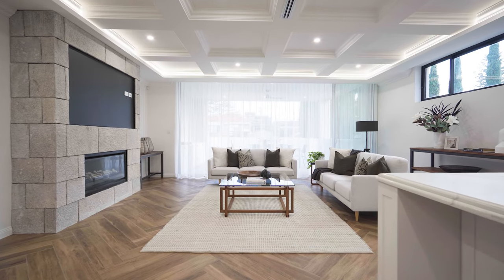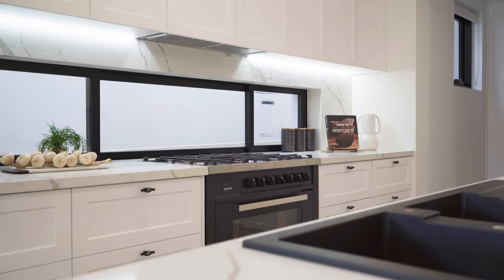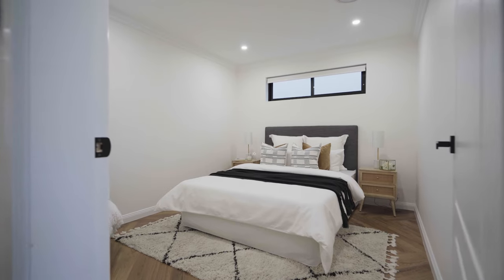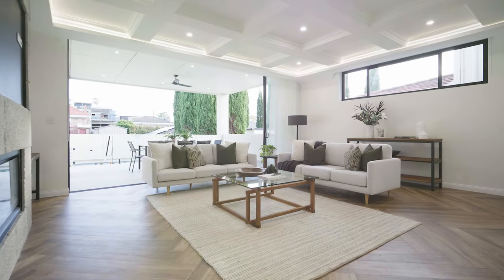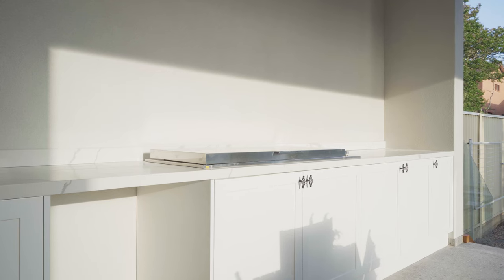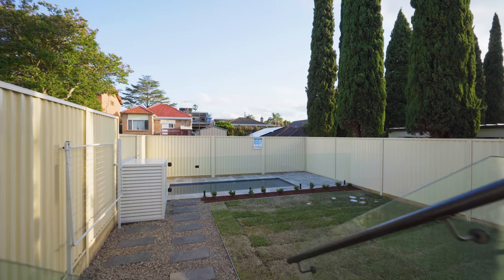The residence boasts two generous living areas on the lower level as well as a stunning kitchen with stone bench tops, Ilve gas oven, built-in microwave and walk-in butler's prep kitchen, also featuring a fifth bedroom or home office on this level. Designed for indoor-outdoor living all year round, the sliding glass doors lead to the undercover outdoor entertaining area with built-in barbecue unit, sink, all overlooking the level grassy yard and in-ground pool.